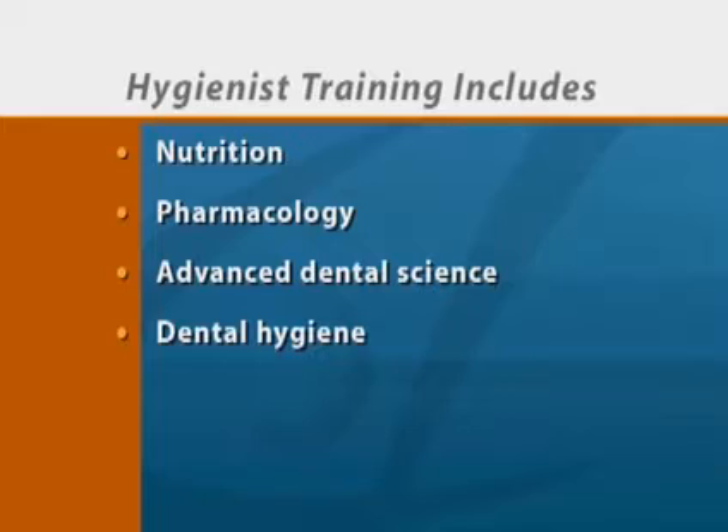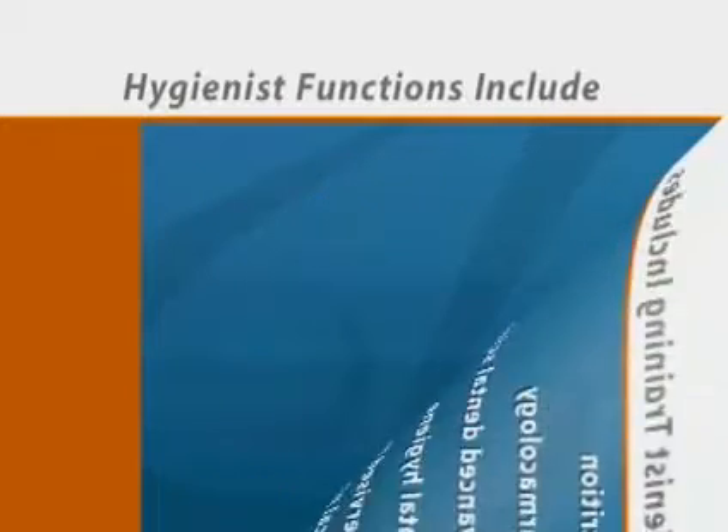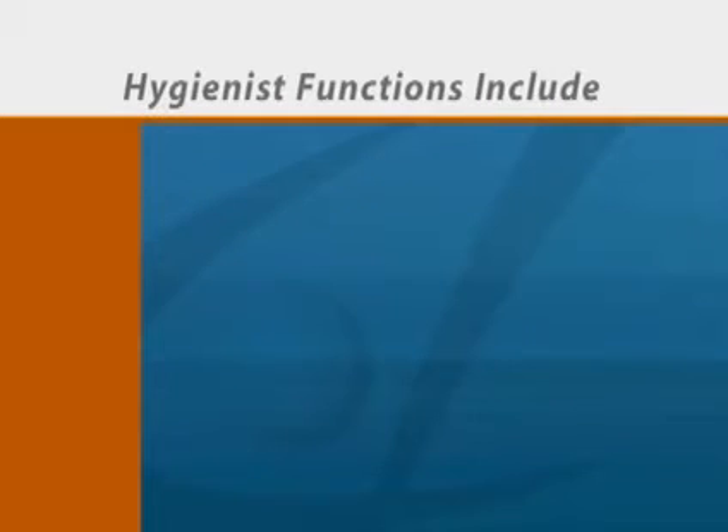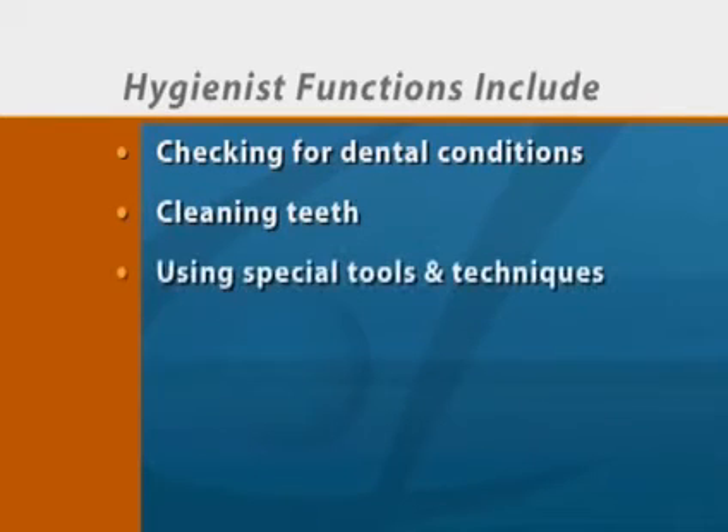Prior to graduation, hygienists must complete hundreds of clock hours of supervised instruction in clinical practice. Hygienists serve several functions in the dental office. They check for and treat many dental conditions, clean your teeth, use specialized tools and techniques, and educate patients.